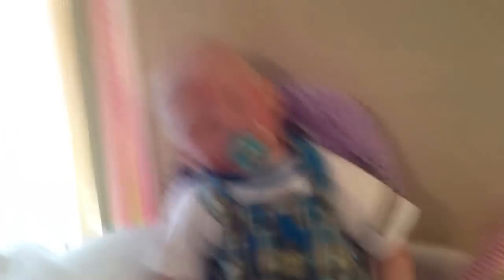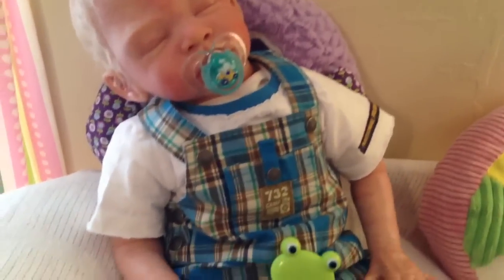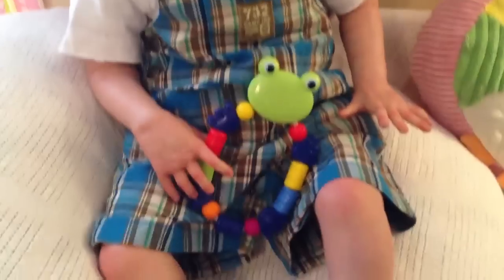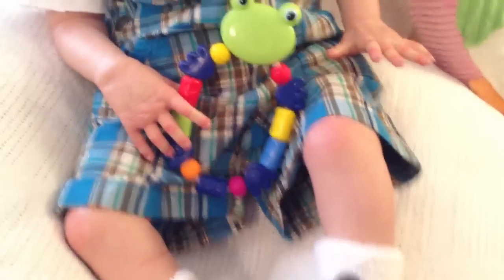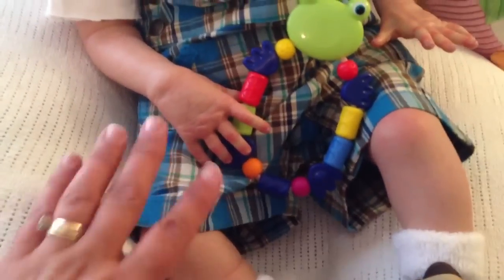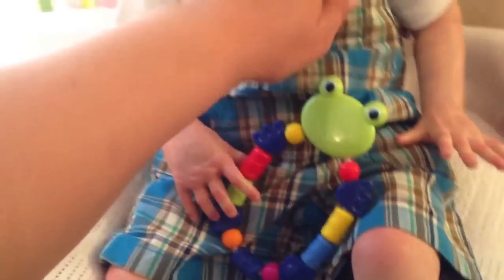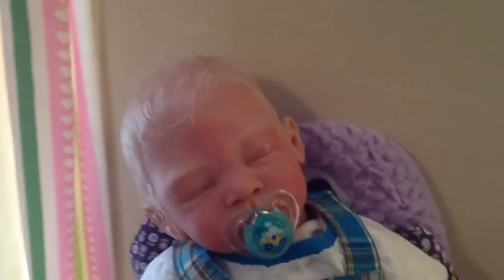I just changed his clothes and I put this darling jumper, like a little overall set on him. I was in the middle of changing him and he conked out. But these are shorts. I just wanted to try this on him and it fits him perfectly. I wanted to show you guys how cute that is on him.